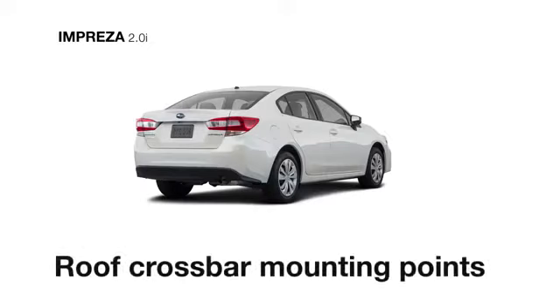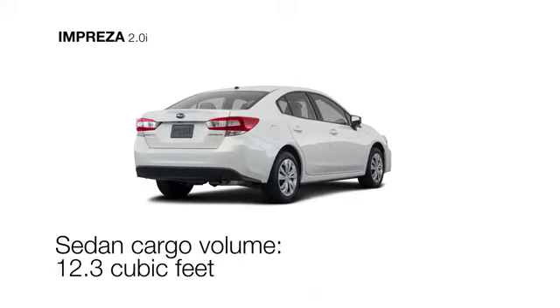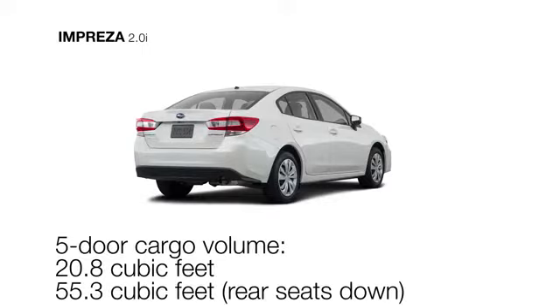Up top, there are standard roof crossbar mounting points for larger gear, while 60-40 split flat folding rear seat backs supply plenty of storage options inside.